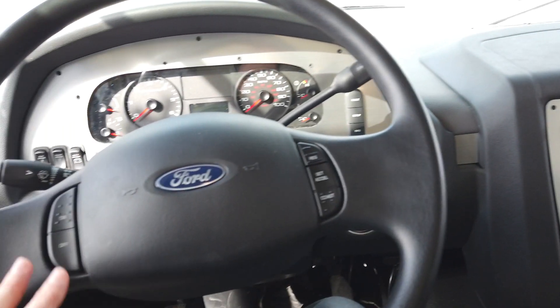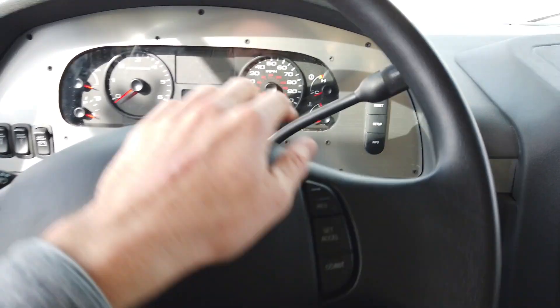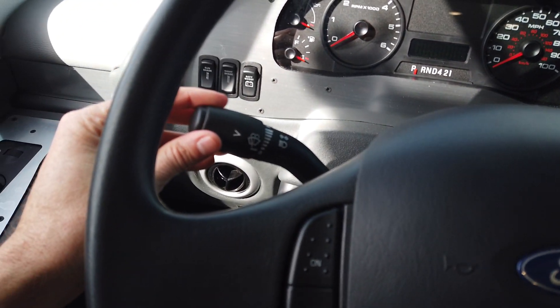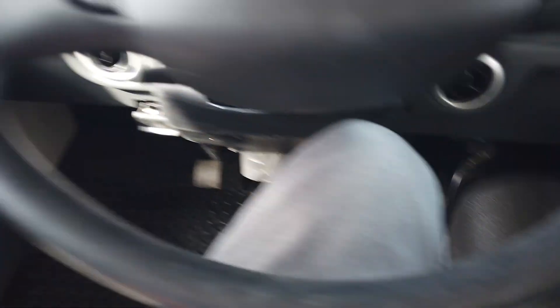The blind spot cameras turn on as soon as you initiate the left or right turn signal. This is built on the Ford chassis with a Ford V10 powertrain. Very simple controls — cruise control right here on the steering wheel, shifter control here, turn signal and wiper blade control here. And it's got a brake pedal and a gas pedal, just like your automobile.